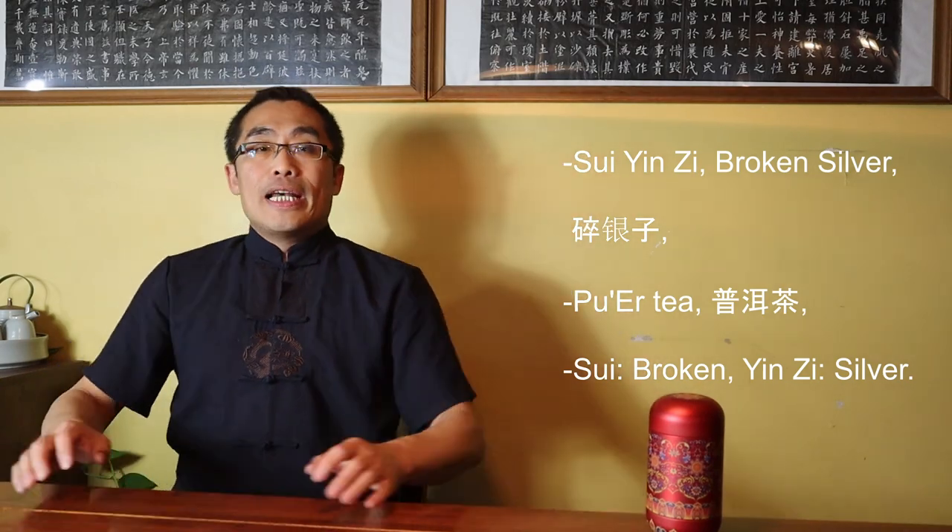Sui means broken or an object in small pieces. Yan Zi means silver, which was used as a currency in ancient China. Tea merchants in the old days often used small silver pieces as a method of payment in transactions. So Broken Silver, named after the shape of this kind of Pu'er Tea, has a nice meaning.